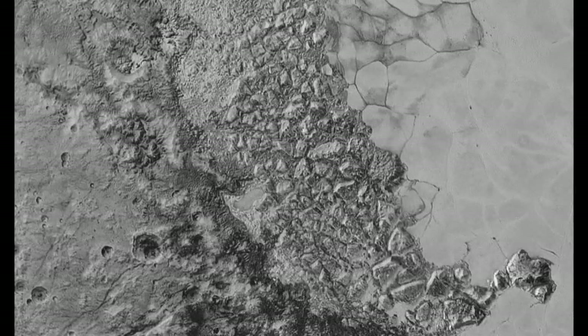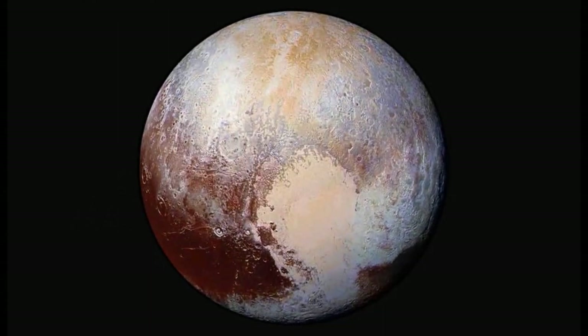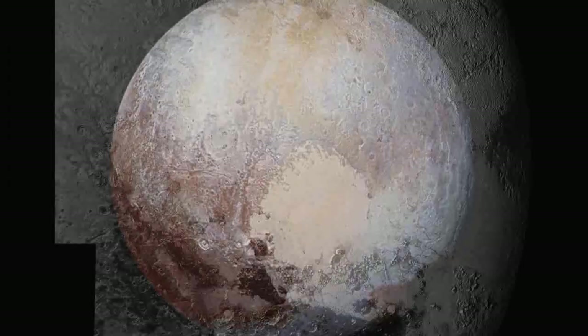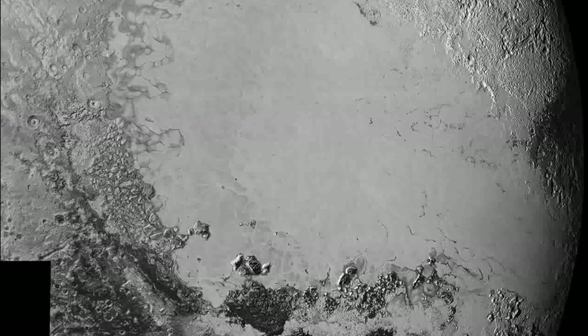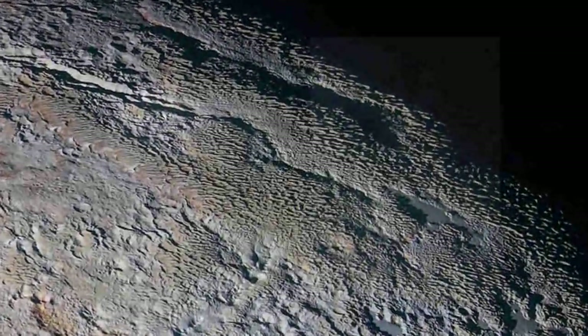Recently, NASA's New Horizons spacecraft has captured images of a frozen nitrogen glacier on Pluto carrying numerous floating hills that may be the fragments of water ice, giving an insight into the dwarf planet's fascinating and abundant geological activities.